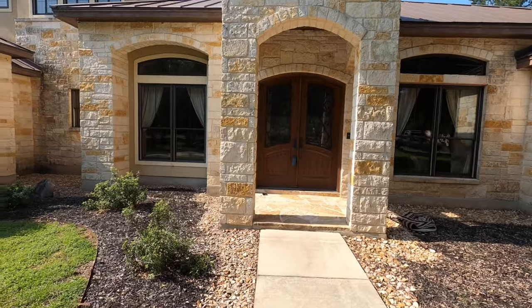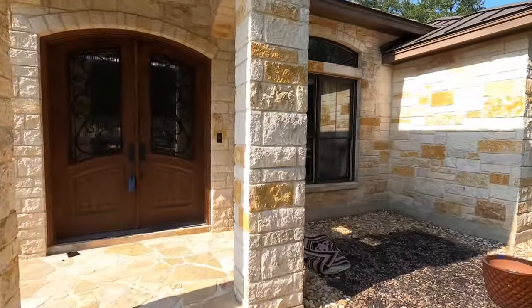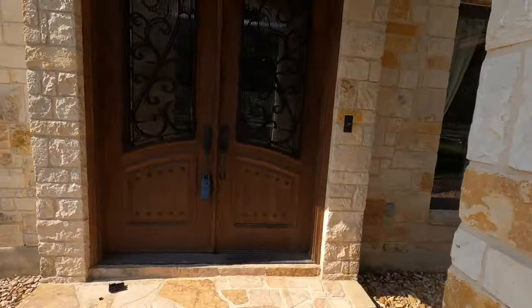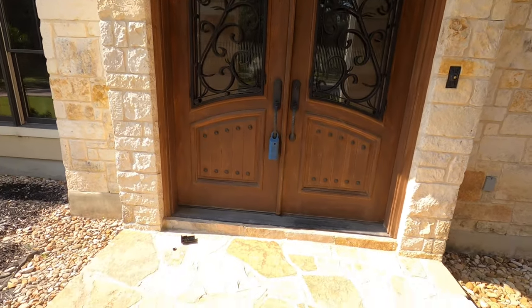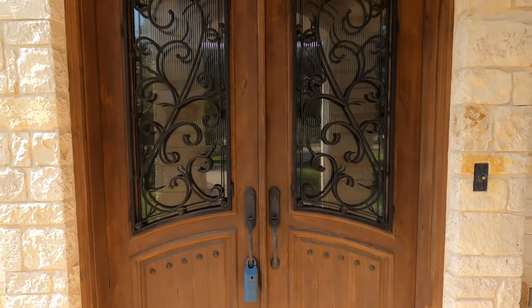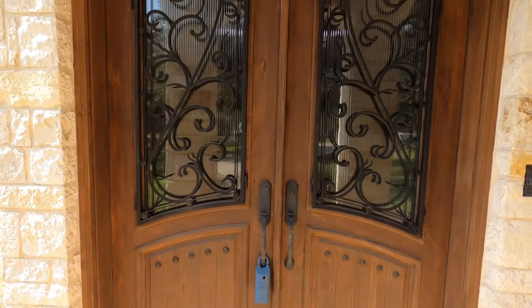If you're seeing this, that means my client has either gotten this house under contract or he decided to pass on it, and the listing agent has given me the green light to go ahead and make this public. Shout out to Terry McKenzie from RE-MAX for having me show this house. If you want to hit that like button, feel free to do so.